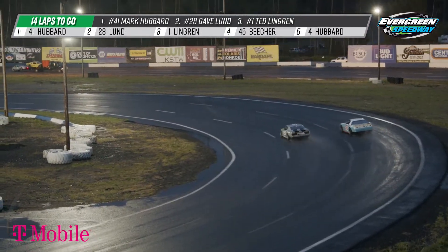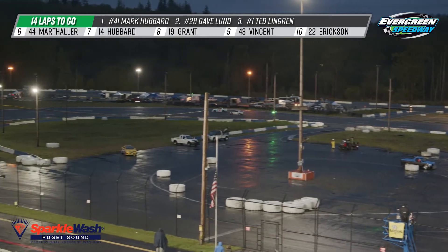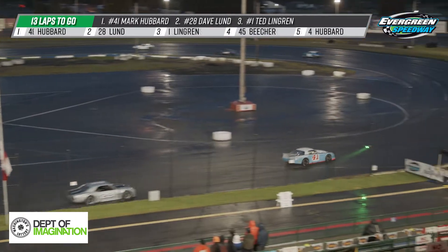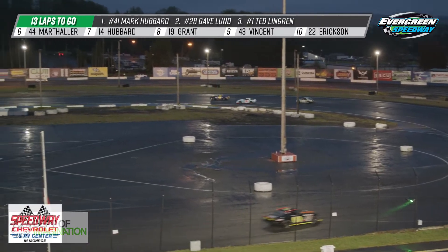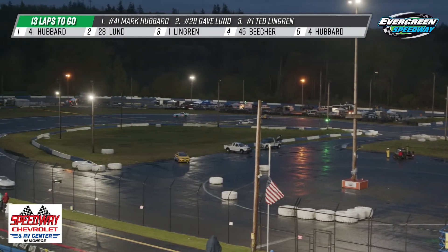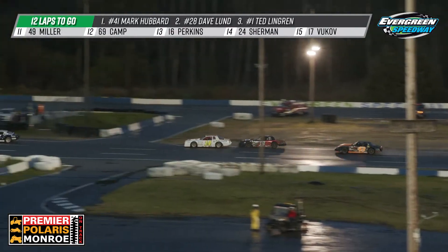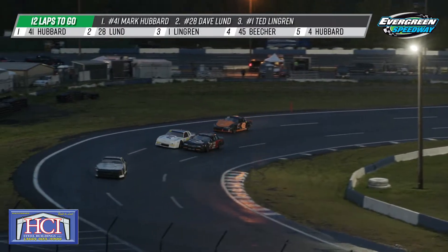Lund dives back down to repay the favor but did not clear the nose of that 41 car and had to back out of it. Hubbard gets a little run heading into turn three. Right there between turns three and four, Mark Hubbard has about a two-car length lead over Dave Lund in the 28 Camaro. Ted Lindgren back in third, followed by Jeff Hubbard in fourth. Your top five: Mike Marthaler still in it, Colin Hubbard as well. Good shot at the 44 of Marthaler, 19 of Jake Grant, 43 of Sheridan Vincent, and the 14 of Colin Hubbard.